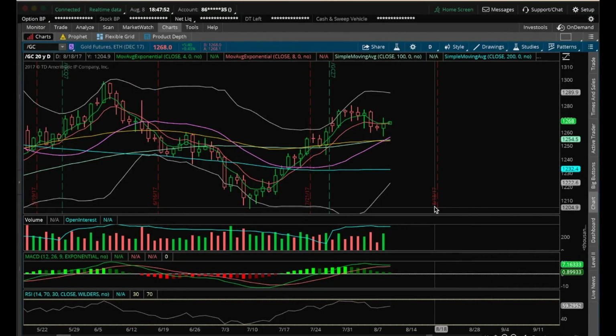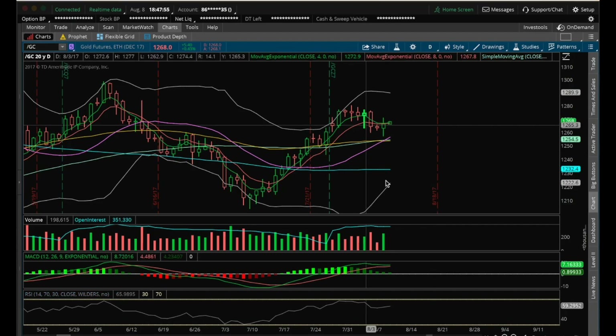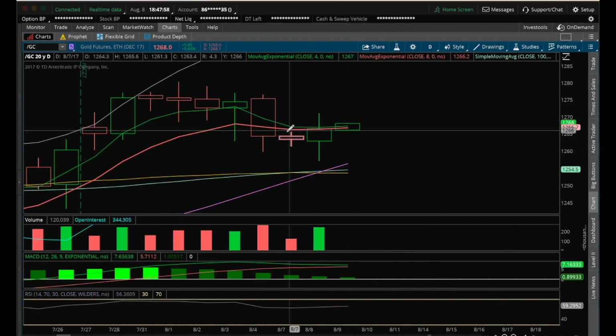Hey guys, it's James with the ChartGuys. It's Tuesday, August 8th. Going to do my nightly video on gold. The gold — we mentioned that we had an inside candle yesterday and initially broke bearish on it, but bulls took over here and closed above the high of the inside candle by closing above 1,265.60.